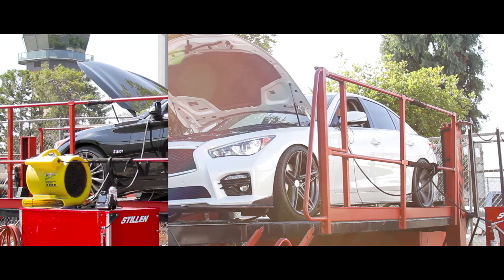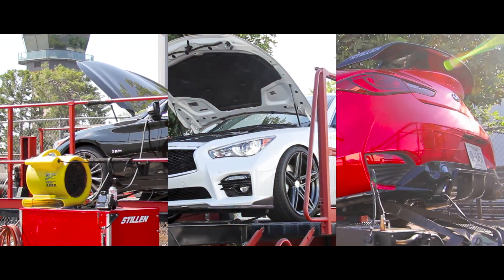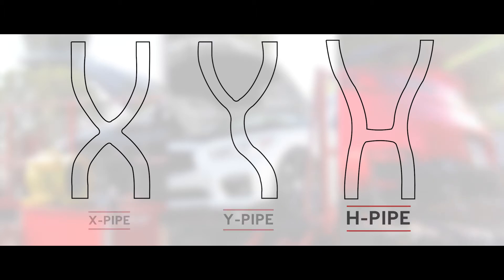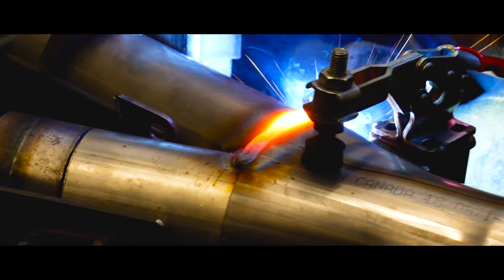Numerous Infiniti Q50 and Q60 cat-back systems were tested through dyno pulls and extensive data logging. Every configuration of a cat-back system was explored, including X-pipe, Y-pipe, H-pipe, and full dual systems. Stillen's meticulous procedures even included testing different merge angles between pipes.